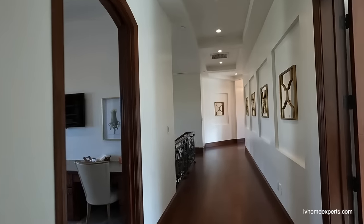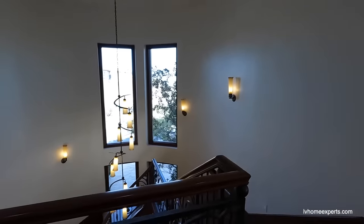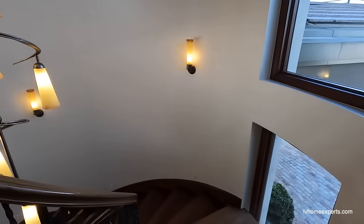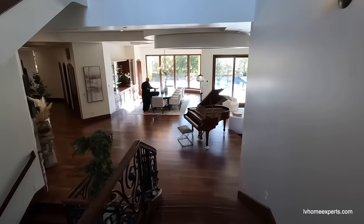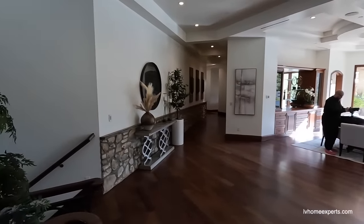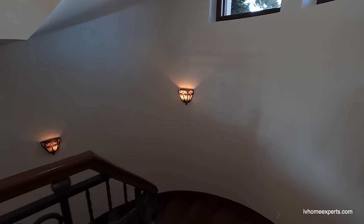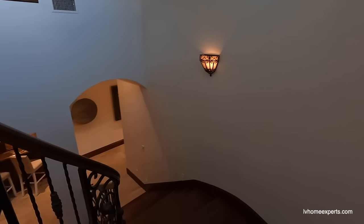The elevator is right here. I think my favorite is this staircase — it's just a work of art. We're going to go down and see what's going on in the basement, because this is it. You don't get too many homes with basements in Las Vegas because it's not cost effective. And the staircase is just so wide.